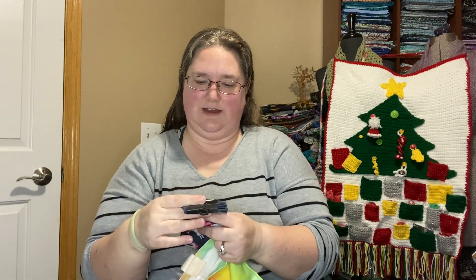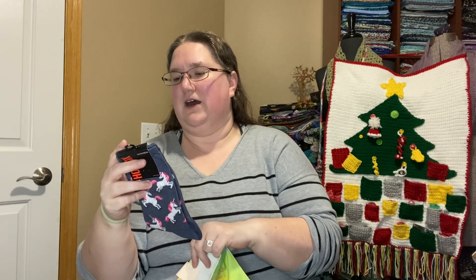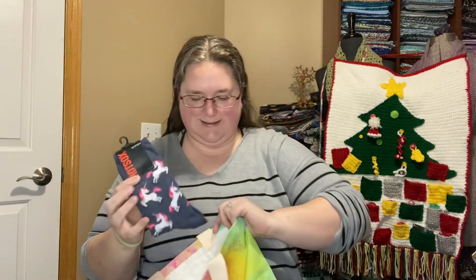I also have a pair of unicorn socks, because socks are awesome. I believe these are just kind of normal women's size — sock size 9 to 11, fits 4 to 10 and a half — the usual standard women's sock size.